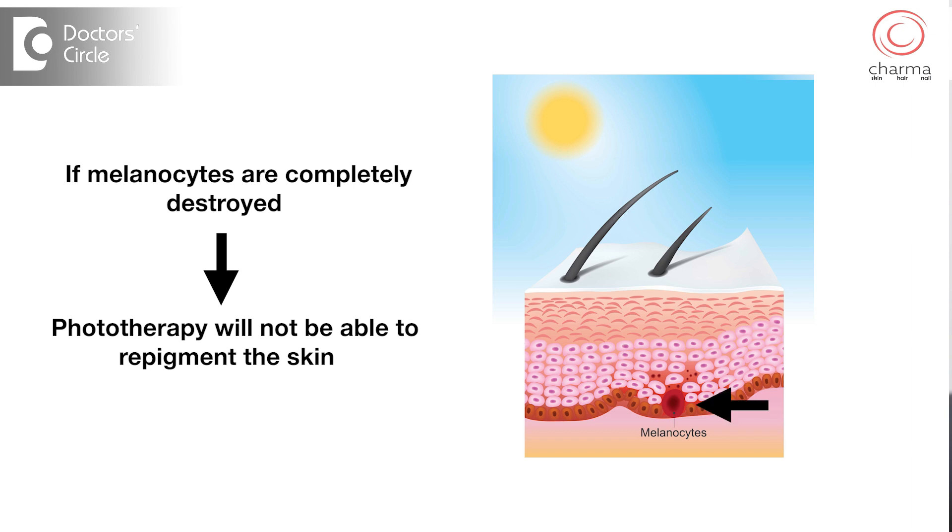But if your melanocytes are completely destroyed or completely inactive, even phototherapy will not be able to repigment the skin. Treatment for about two to three months reveals whether these melanocytes are active or not. If not active, melanocytes from other areas can be grafted onto the affected area, and then phototherapy can be restarted.